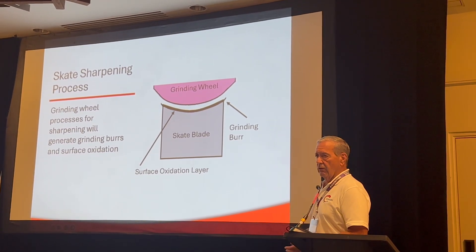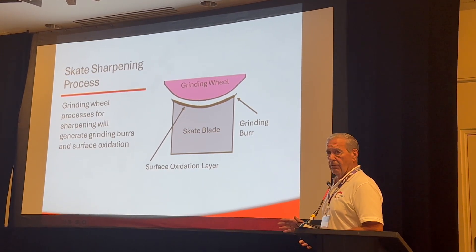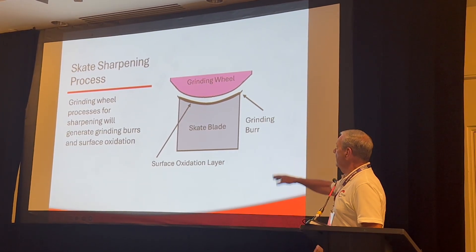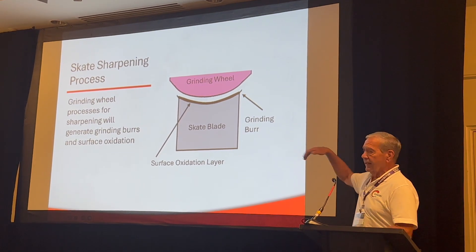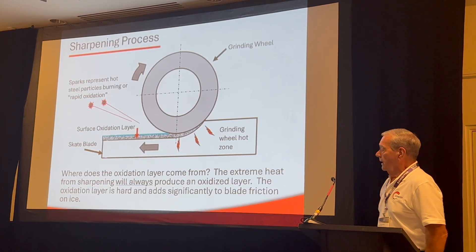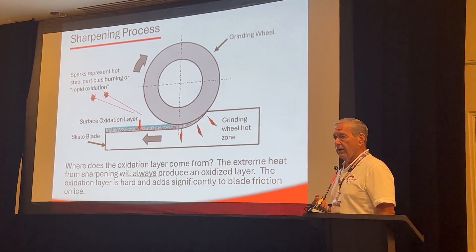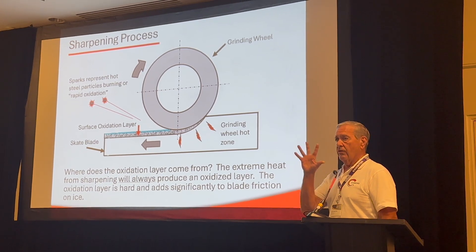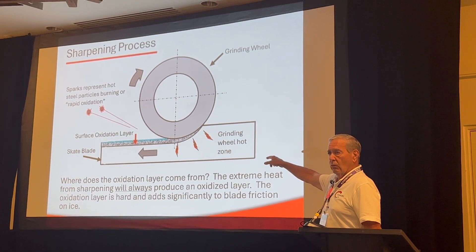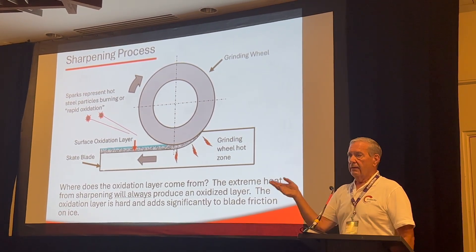Anytime you machine steel — you can machine it, grind it, cut it with a saw — you're always going to have a burr. There is no way to get around it. From our metal cutting side of the business, we know that, that's a fact. So when you grind, your grinding burrs are going to be sticking out to the side of the blade. During grinding, you see sparks coming off — that's called rapid oxidation, that's the particles of the steel combining with oxygen and burning. The area under the wheel, between the wheel and the workpiece, is trapped. So what you get is surface oxidation, which would be present in the hollow.